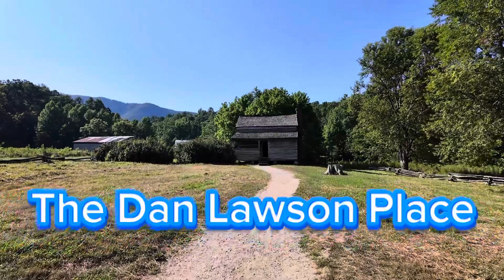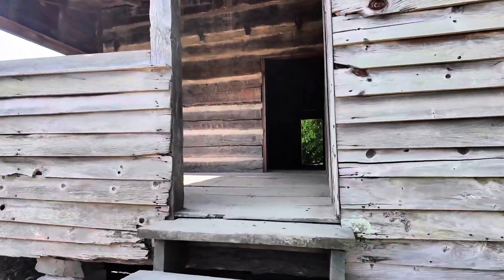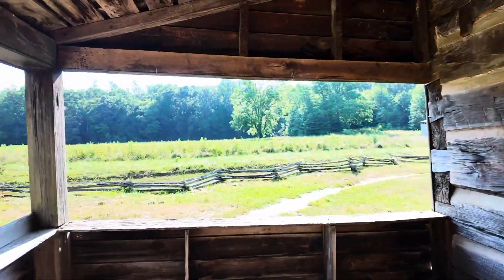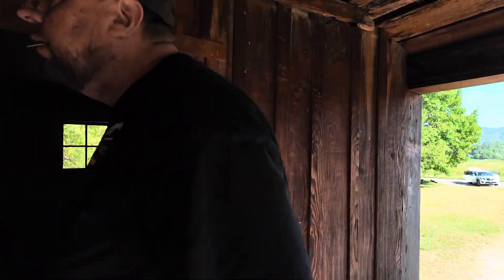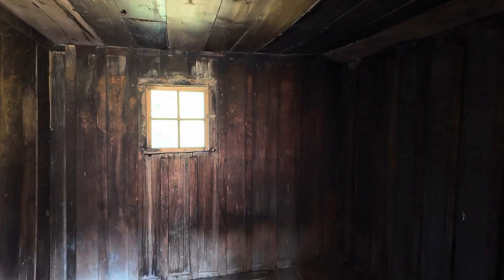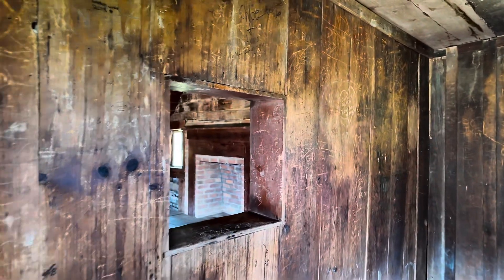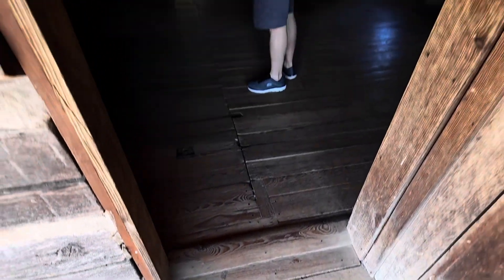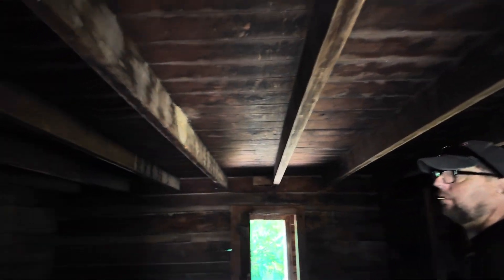Gorgeous through here. Yeah, reminds me of Jenny's house from Forrest Gump. It's got a porch. That's nice. And this room looks good — oh yeah, really small room with a window and a little peekaboo. Yeah, you can tell people were much shorter back then. How are they just built to efficiency?